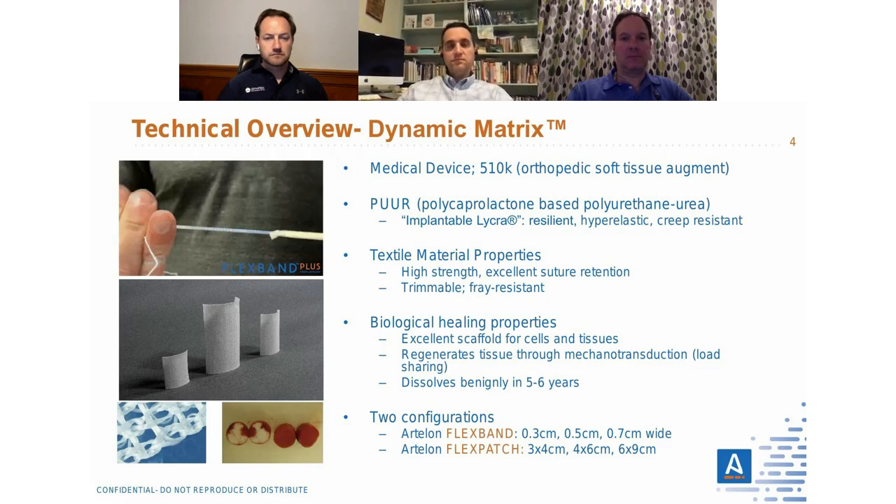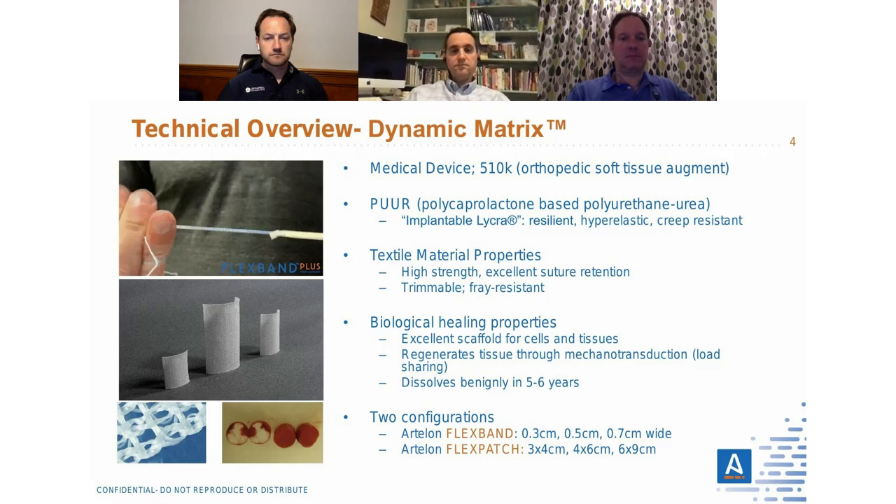Ardalon comes in two configurations: strips in either three millimeter, five millimeter, or seven millimeter widths, and patches in three-by-four, four-by-six, and six-by-nine centimeter sizes.